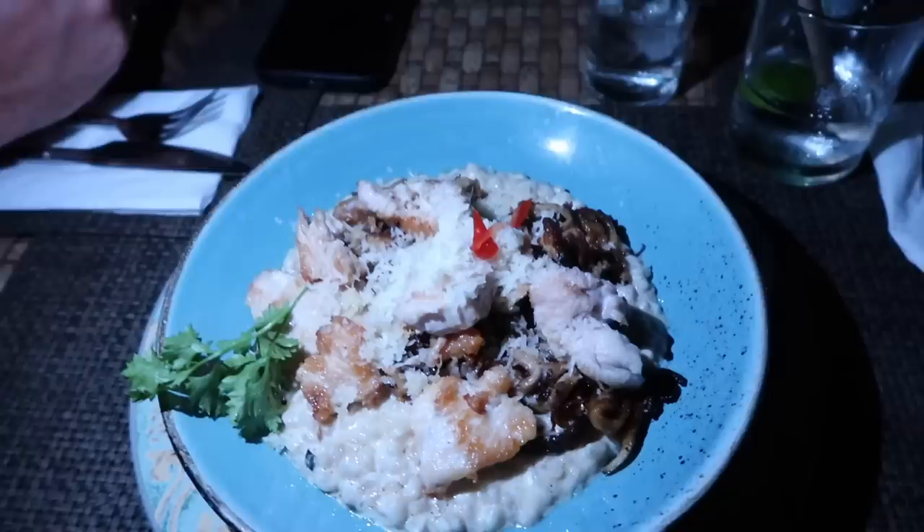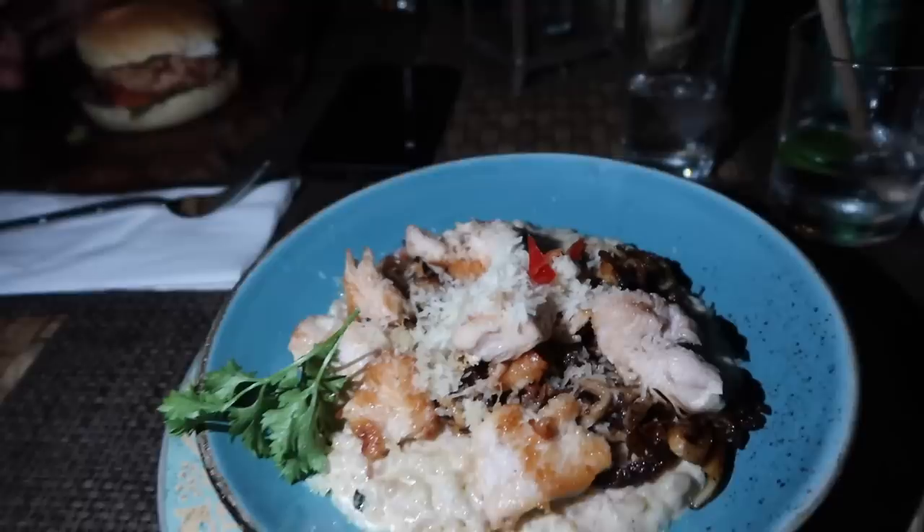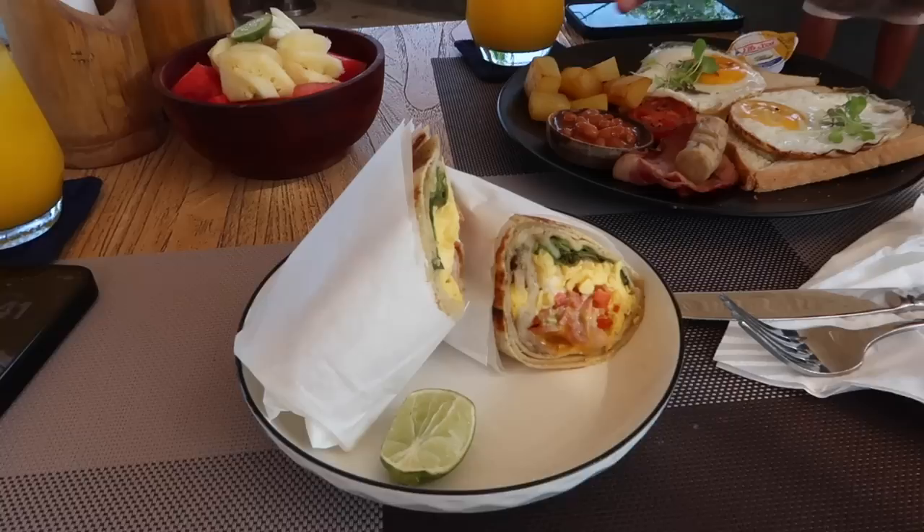We've come to Pearl Beach Lounge for dinner. I've got the mushroom risotto with some chicken added, and Jack's got a chicken burger — he was going to go for a Thai curry but panicked and went for the burger. To be fair that does look really good, and mine looks unreal. I'm glad I added the chicken because with risottos if there's no meat it can be a little bit boring, but this looks really good.